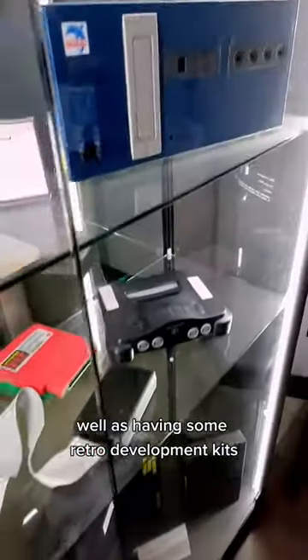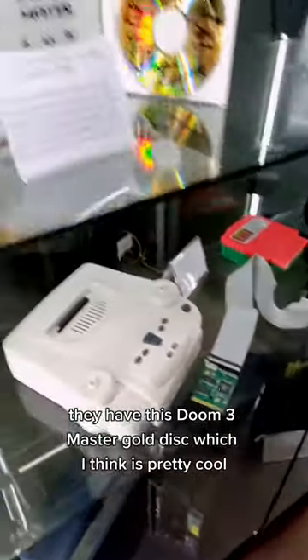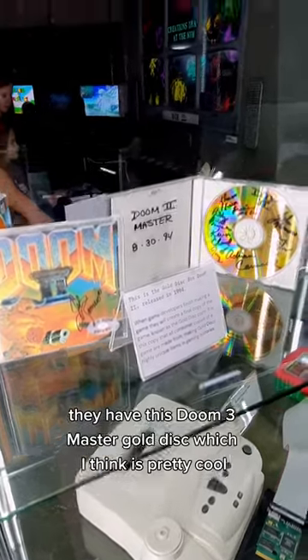As well as having some retro development kits, they have this Doom II Master Gold disc, which I think is pretty cool.